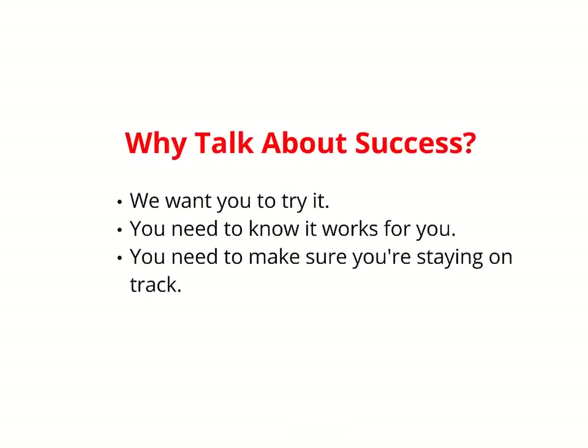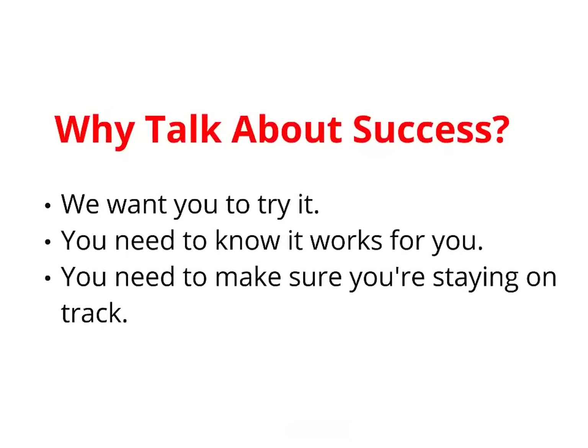There are a few reasons for collecting success data. The first is obvious — we want to be able to say that the approach is great and we want you to try it out. The second is to validate that it works in a particular environment, usually as part of a pilot. If you try it, you need to be able to say afterwards, this works for us. And third, but maybe less obvious, people using critical chain need to keep collecting and checking their data in order to make sure they're staying on track.